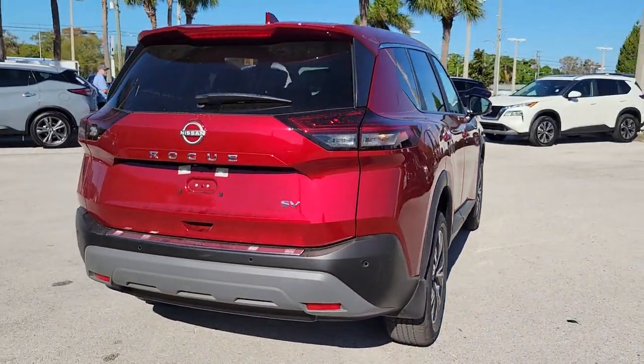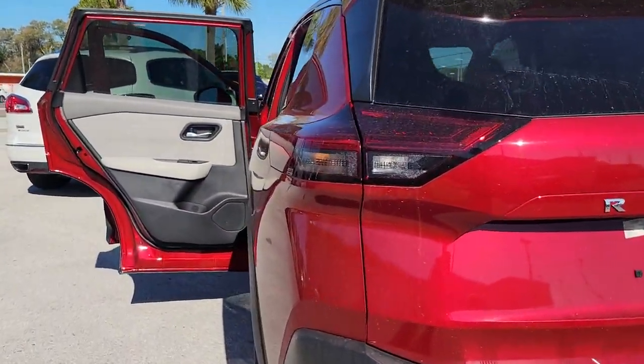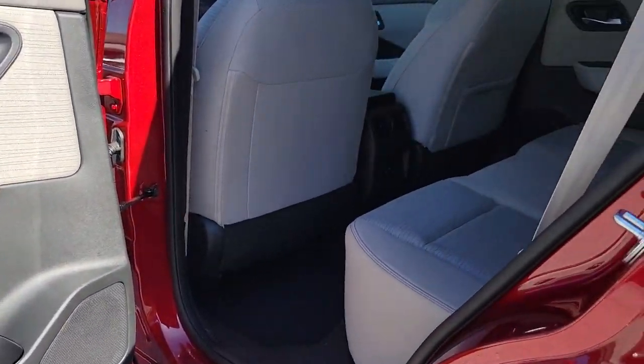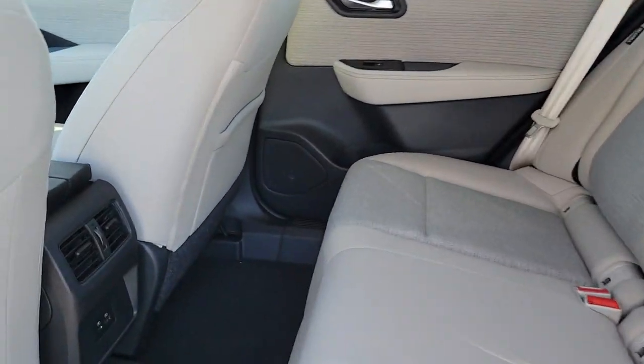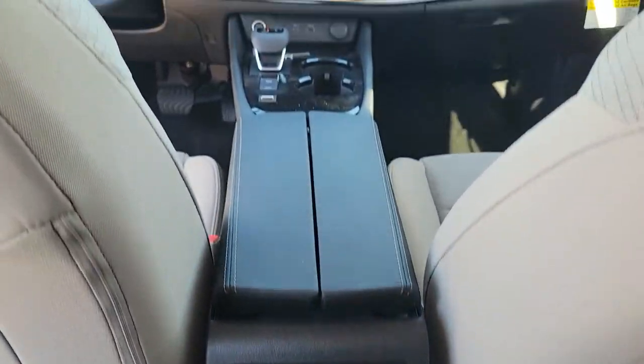These are just some of the great options this vehicle comes with: Apple CarPlay and/or Android Auto, Keyless Entry, Satellite Radio, Heated Mirrors, Aluminum Wheels, Power Driver Seat, Steering Wheel Audio Controls, Alarm, Electronic Stability Control, Dual Zone AC.